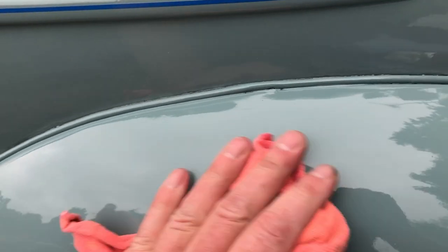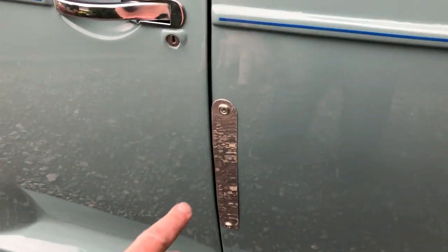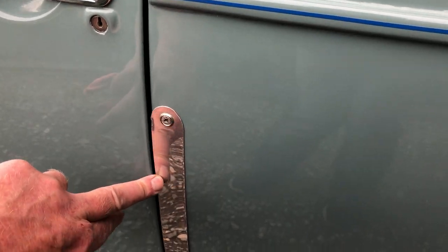I'd say the paintwork is really good quality actually. They've had some stainless covers made up to go over the semaphores, which are still in there.